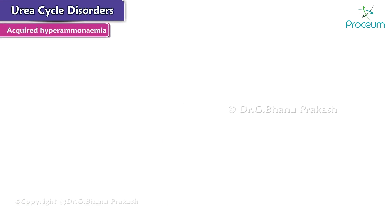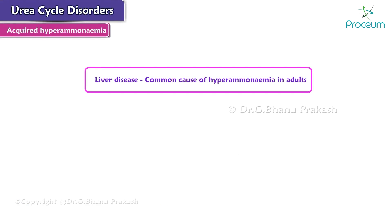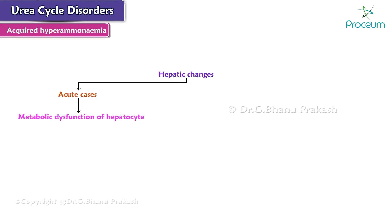Now let's move on to acquired hyperammonemia. Liver disease is a common cause of hyperammonemia in adults. It may be a result of acute viral hepatitis, ischemia, or hepatotoxins, or may be due to chronic liver damage by alcoholism, hepatitis, or biliary obstruction. The hepatic changes in acute cases may be due to metabolic dysfunction of the hepatocytes, leading to a decreased urea cycle and increased accumulation of ammonia.